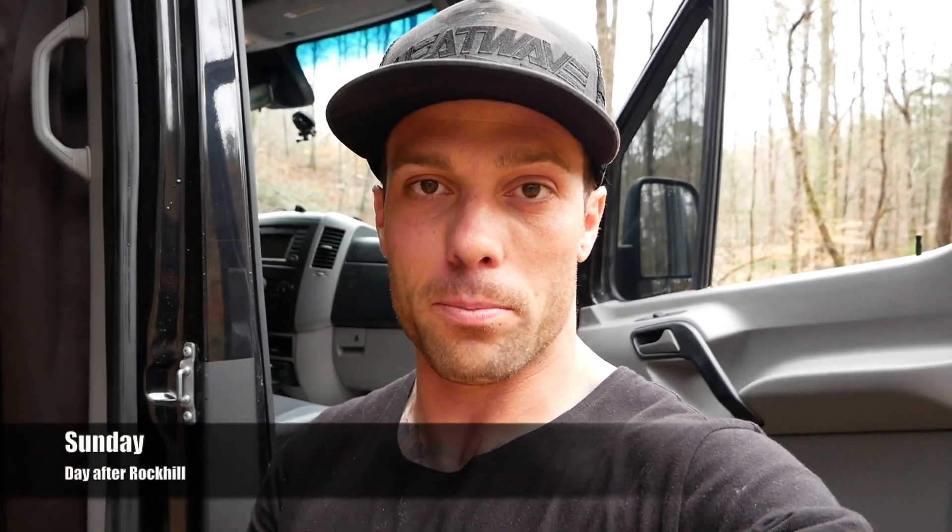I told you guys 'to be continued' last time we were out here at Jarrett's place. We're back. It's muddy. I only have the girls, so I'm doing it by myself because I obviously can't have Kelsey lifting ramps when we've got a six-month-old baby. Pretty much going to be time-lapsing.